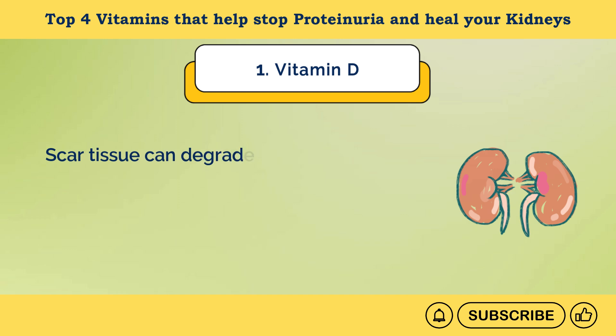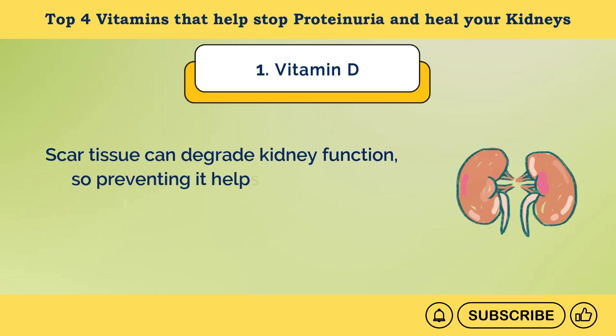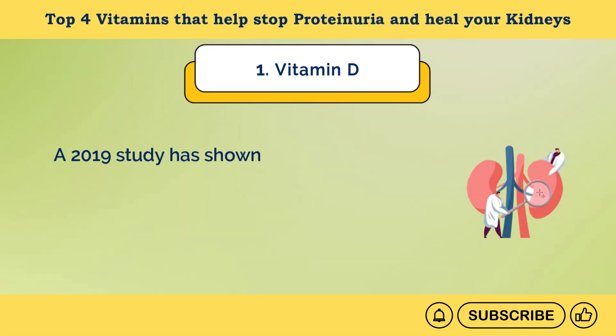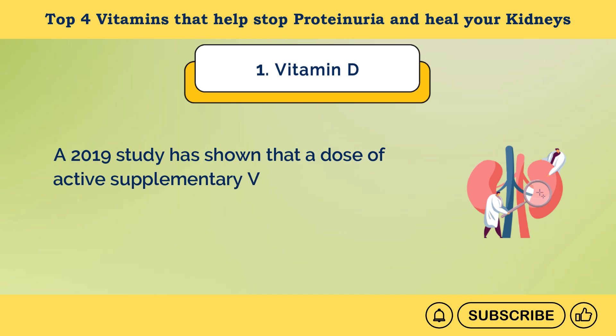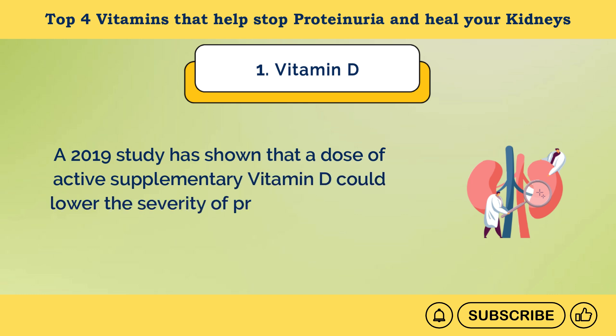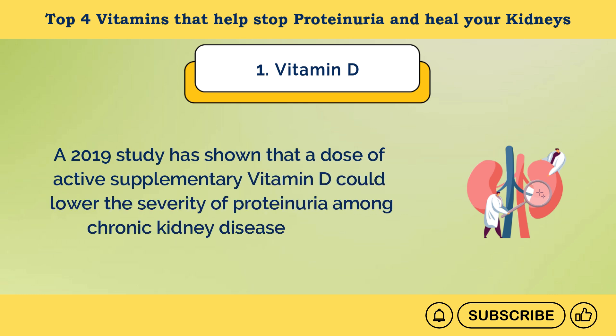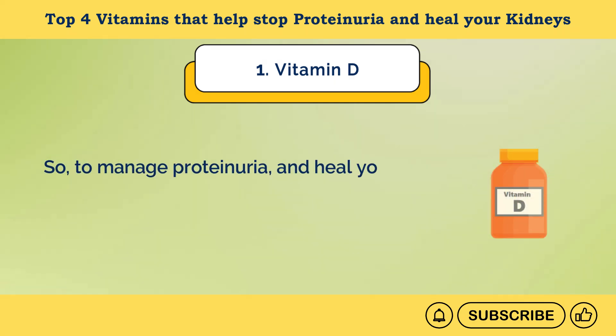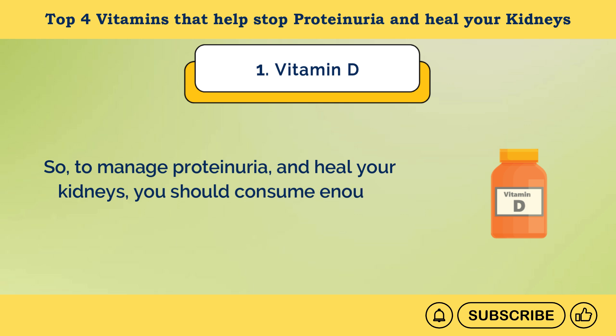By reducing inflammation and oxidative stress, vitamin D may also help prevent the formation of scar tissue in your kidneys. Scar tissue can degrade kidney function, so preventing it helps maintain the kidney's ability to filter waste and proteins efficiently. A 2019 study has shown that a dose of active supplementary vitamin D could lower the severity of proteinuria among chronic kidney disease patients. So, to manage proteinuria and heal your kidneys, you should consume enough vitamin D.